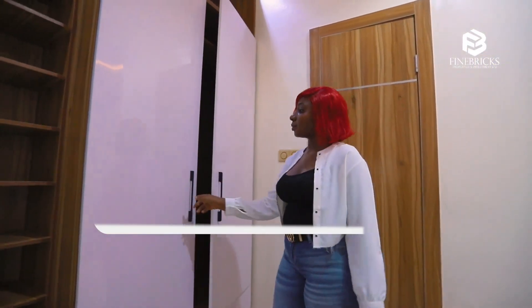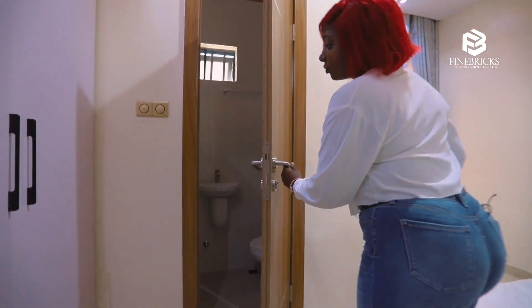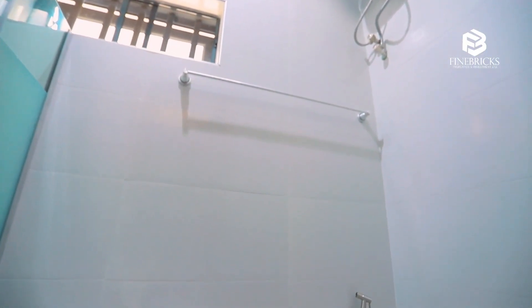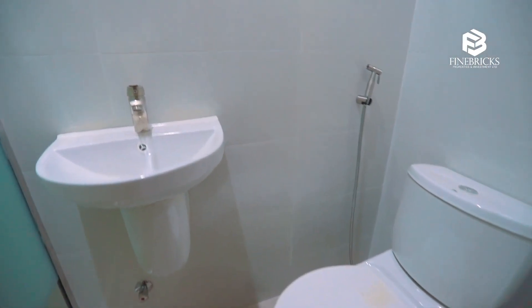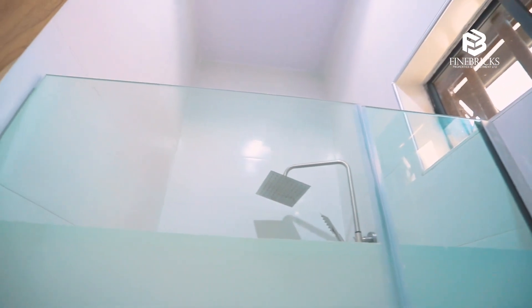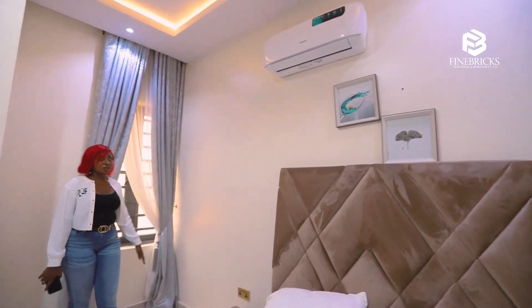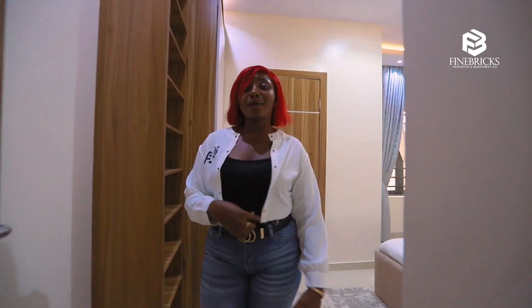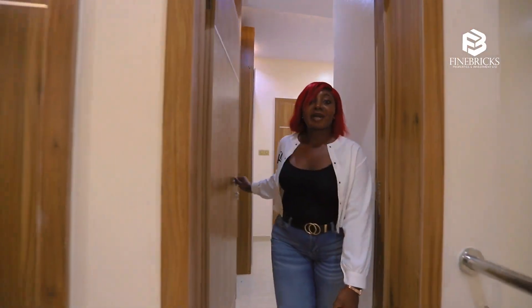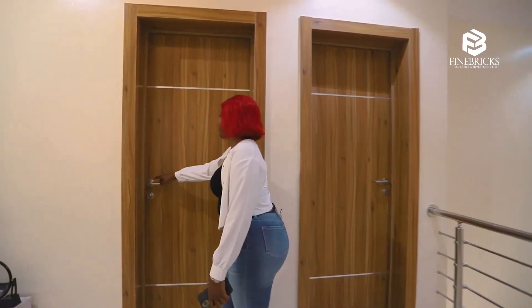It comes with this beautiful wardrobe — you can see how beautiful it is. The restroom is over here. We've also got a window for proper ventilation. This place is a must-have; if I were you I'd be dialing my number right now — you need to own this.